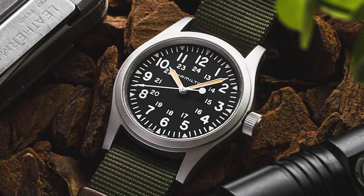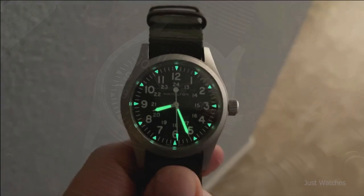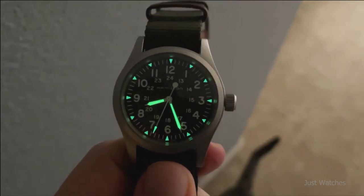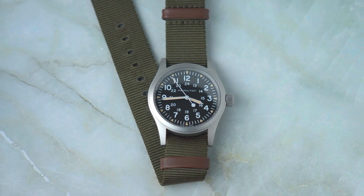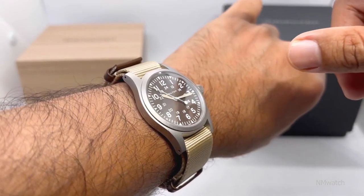The Khaki Field Mechanical series, in a compact 38mm wide case, is understated, readily fitting beneath sleeves and unlikely to catch on a soldier's kit. The Khaki Field Mechanical has an intriguingly long 80-hour power reserve for the watch enthusiast, but you will have to wind the watch yourself.